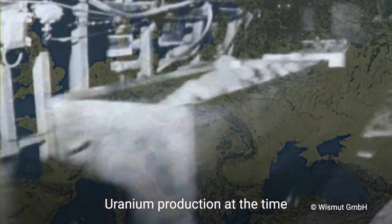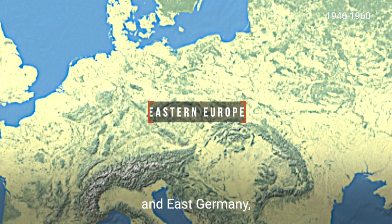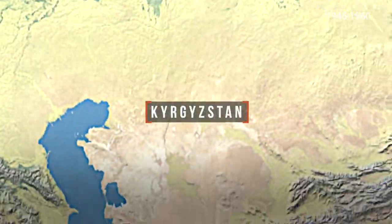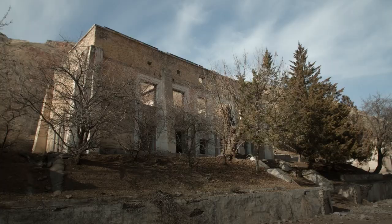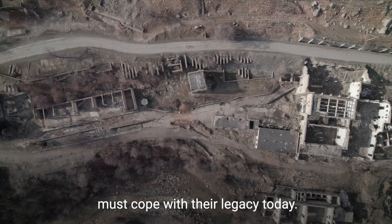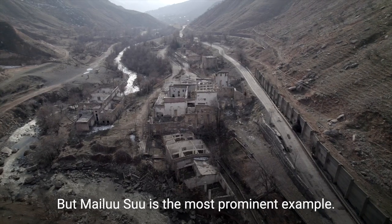Uranium production at the time was what we might now call a globalized industry. Ore from countries like Bulgaria, Czechoslovakia, and East Germany was transported to Mylusu and other Central Asian towns for further processing. But while the uranium industries have long since closed, those who live in these towns must cope with their legacy today. Many such places in Central Asia share the same fate, but Mylusu is the most prominent example.